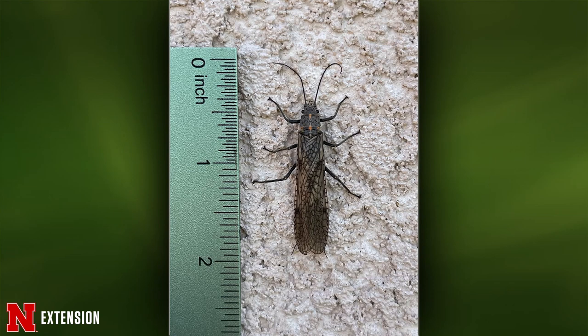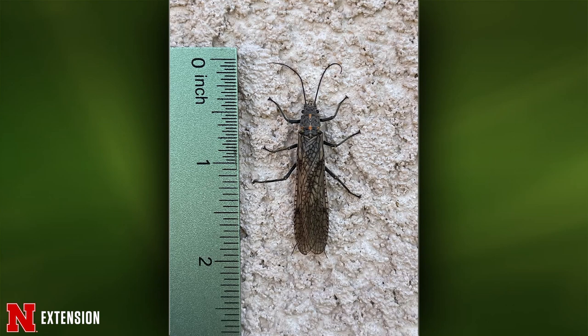This was seen out in Mitchell on the west side of a house, chilling in the morning shade by raspberries and strawberries. This is a stonefly. Its nymph is aquatic and they usually come to porch lights. It wouldn't be a problem for your strawberries or raspberries — it's a good guy.